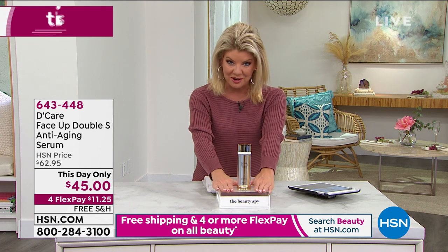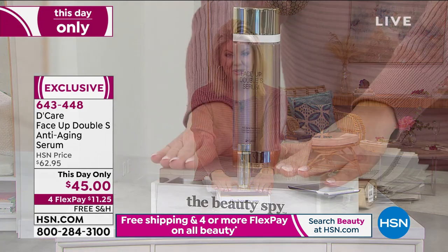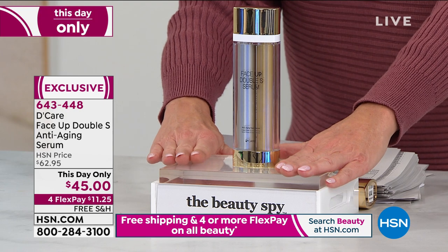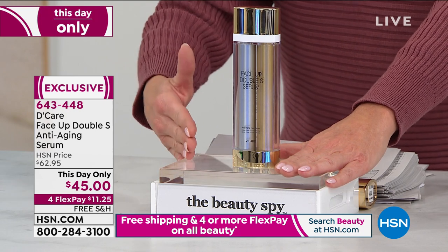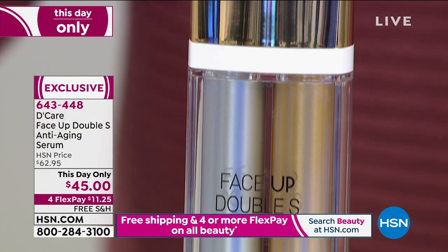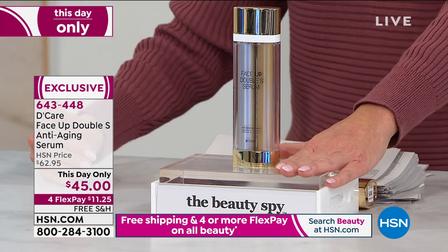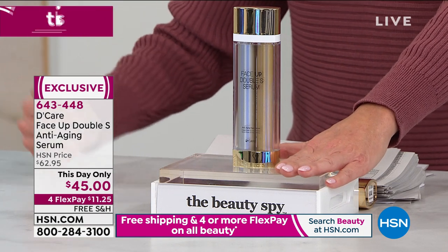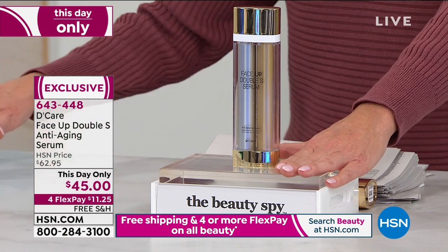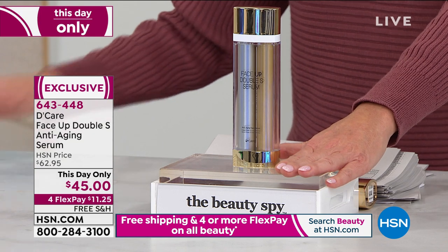Let's talk about the serum, which is also at a special this day only price. You're getting the double size here in the anti-aging serum that's normally $62.95, at a this day only price up until midnight or sell out at $45. Free shipping, best price we've ever offered. And with FlexPay, it's $11.25 — that'll be what your next billing statement will be billed.